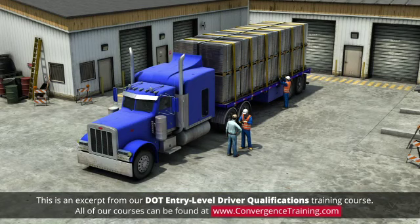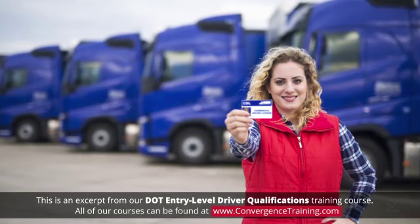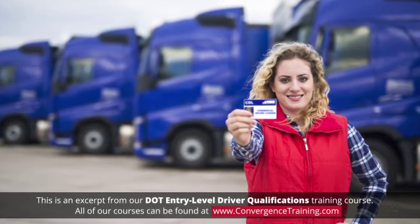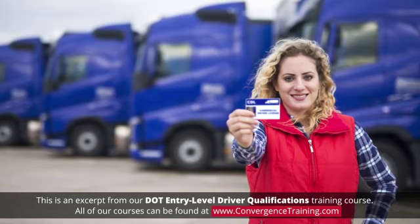But when is a CMV driver subject to CDL requirements? A CMV driver is required to have a state-issued CDL, Commercial Driver's License, to operate any vehicle or combination of vehicles that meets one of the following criteria.